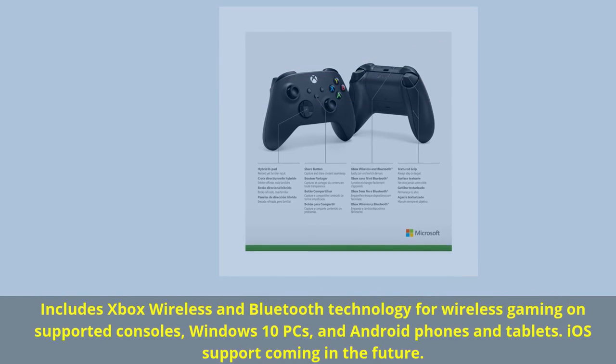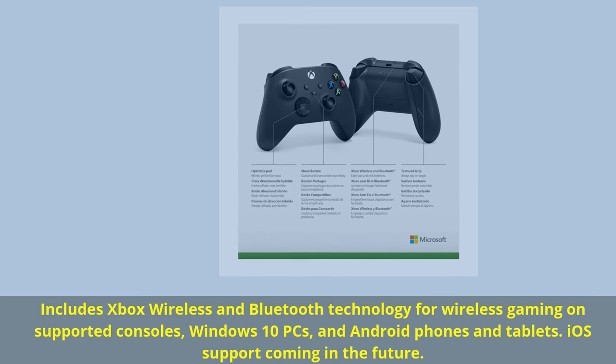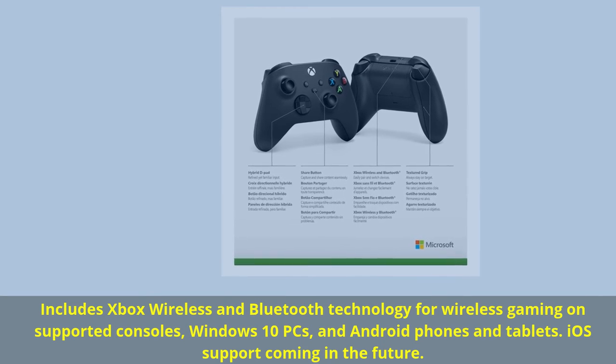Includes Xbox wireless and Bluetooth technology for wireless gaming on supported consoles, Windows 10 PCs, and Android phones and tablets. iOS support coming in the future.